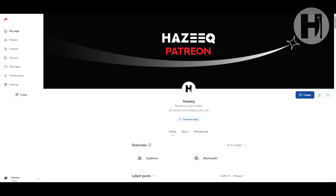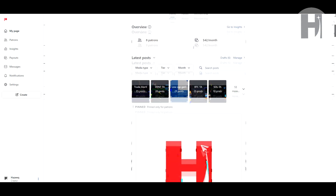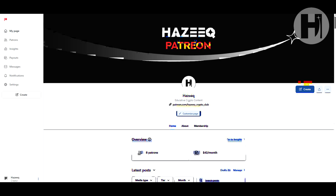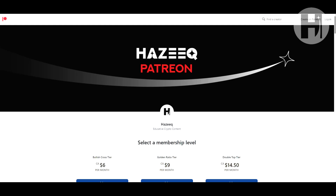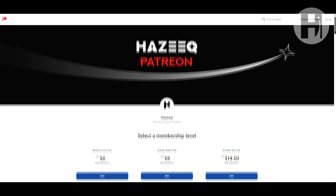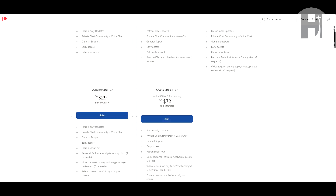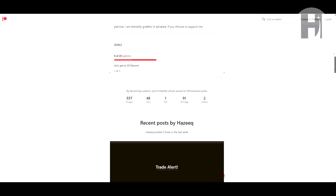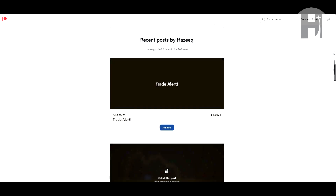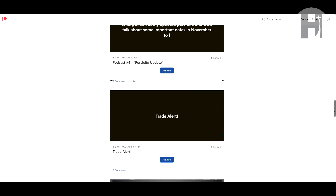Before we continue the video, I quickly want to mention my Patreon. If you like the channel and the content I provide, feel free to check out my Patreon for more exclusive content like low-cap gem calls, buy alerts, and sell alerts. I also look at technical analysis requests and video requests. There are multiple tiers to choose from. I post quite frequently — almost a thousand posts — and I started the Patreon a year ago. If you want to support the channel, this is the best way to do so.